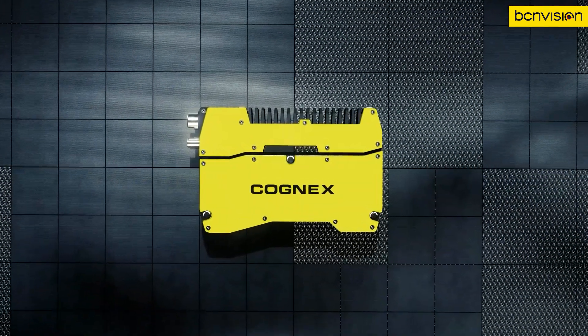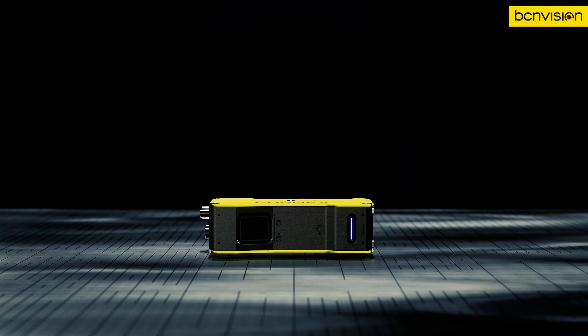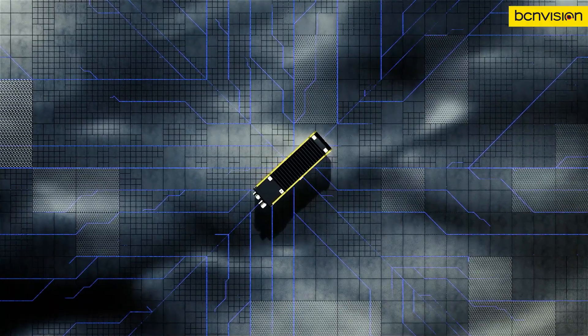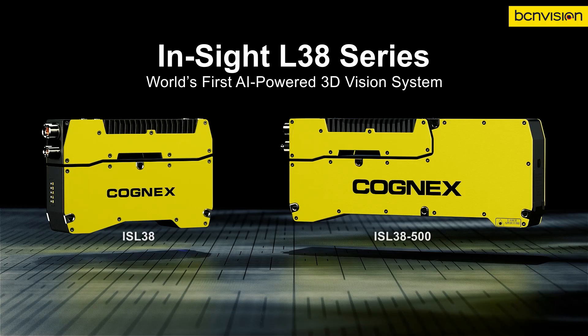In factory automation, efficiency and reliability are not just desired, they're demanded. Experience new levels of productivity with the world's first 3D vision system powered by artificial intelligence, the Insight L38 series from Cognex.